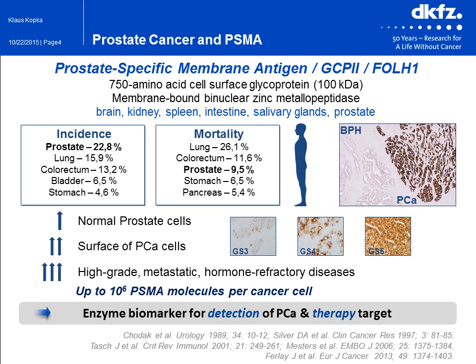The prostate-specific membrane antigen, PSMA, also called glutamate-carboxypeptidase-2 or folate-hydrolase-1, is a 750-amino-acid cell surface glycoprotein and a membrane-bound binuclear zinc protease. PSMA is normally expressed to some extent in brain, kidneys, spleen, intestines, salivary glands, and the prostate itself. However, PSMA is highly upregulated in all stages of prostate cancer, and thus represents an ideal biological target for the detection and therapy of prostate cancer.